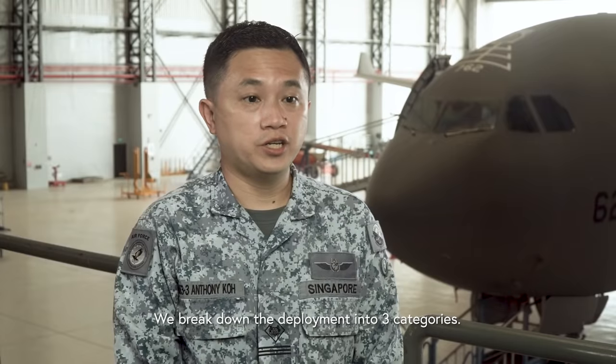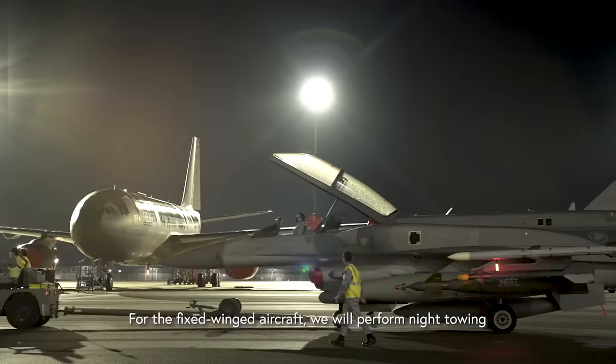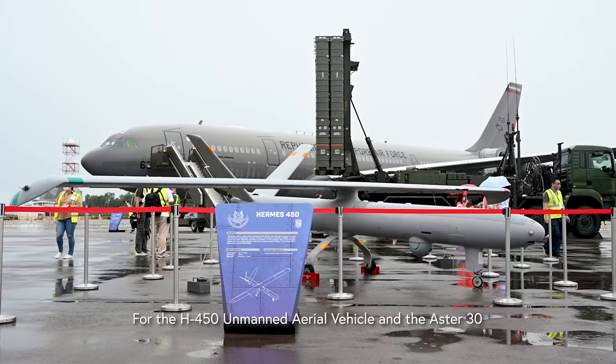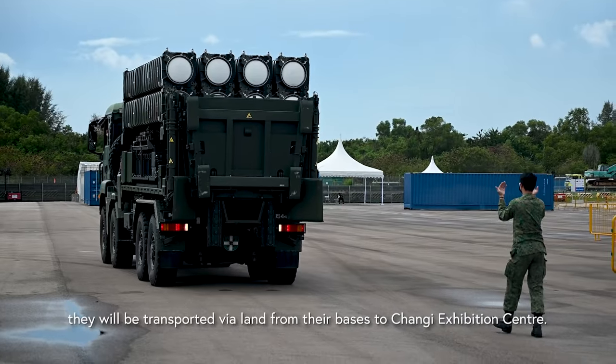We break down the deployment into three categories. We have the helicopters fly in directly to CEC. For the fixed-wing aircraft, we will perform a night towing from Changi Airway East to CEC. For the H450 and the Aster 30, there will be land transport from the bases to CEC.